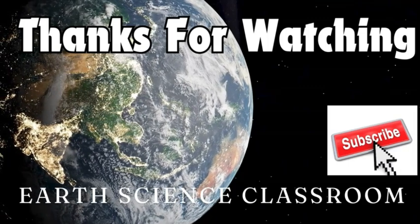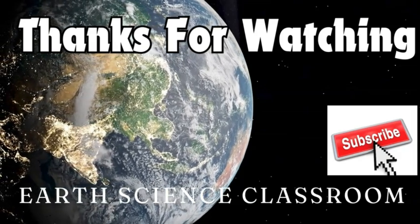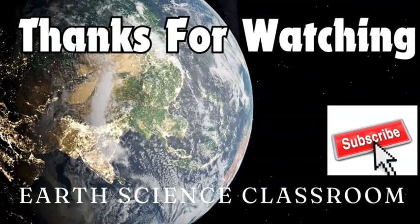Thanks for watching the video. If you liked it, please subscribe, like, and share. If you want more content and videos on Earth Science, please check out my channel.